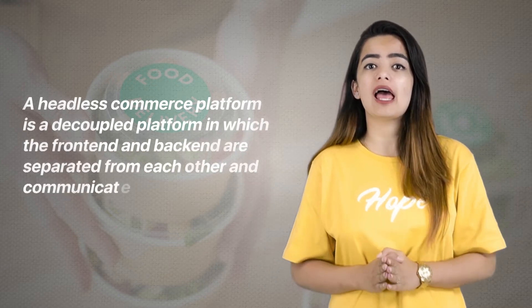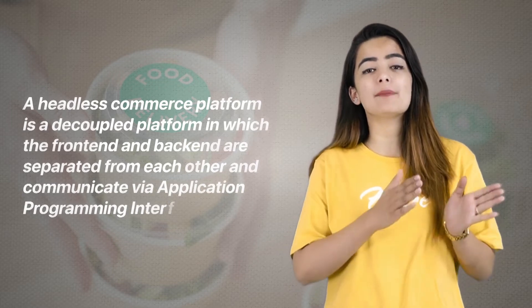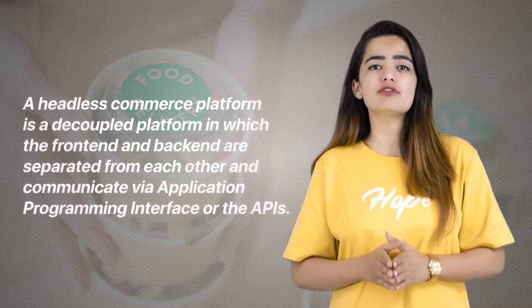A headless commerce platform is a decoupled platform in which the front end and the back end are separated from each other and communicate via application programming interfaces, or APIs. In simple words, headless commerce is an approach of e-commerce that allows companies to become more aligned and flexible to test and experiment.